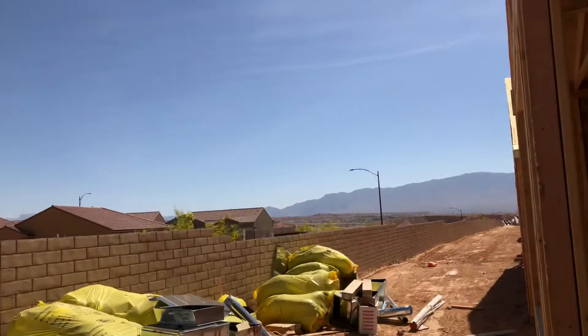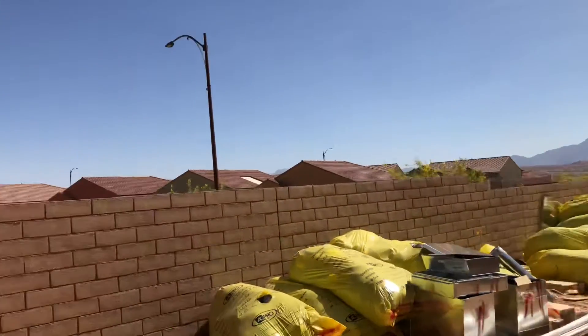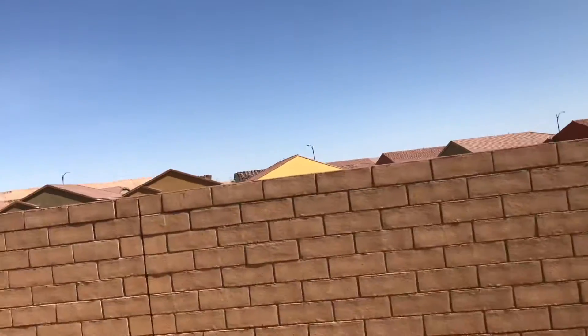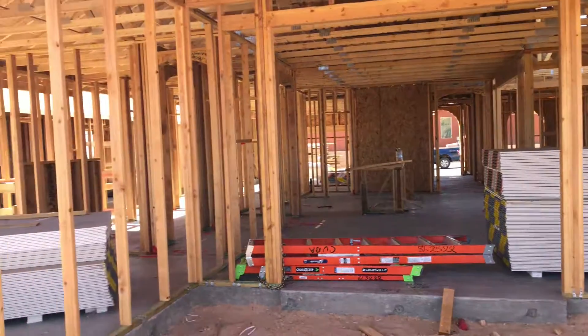Over this way we can see some of the mountains. Awesome home, awesome home site here — Lot 144.